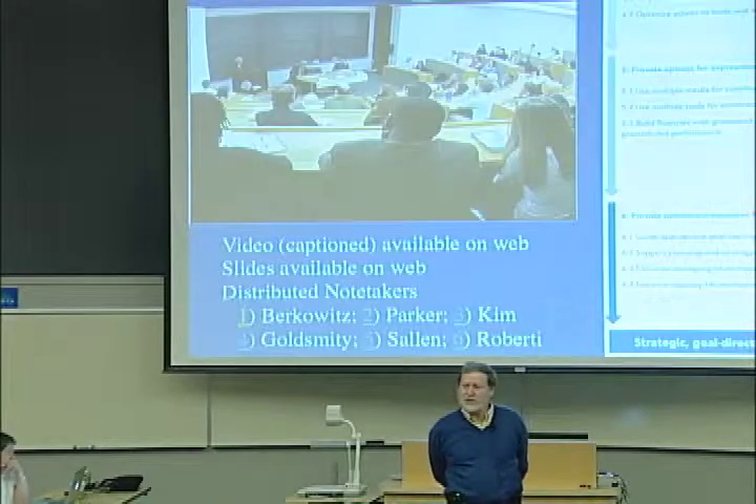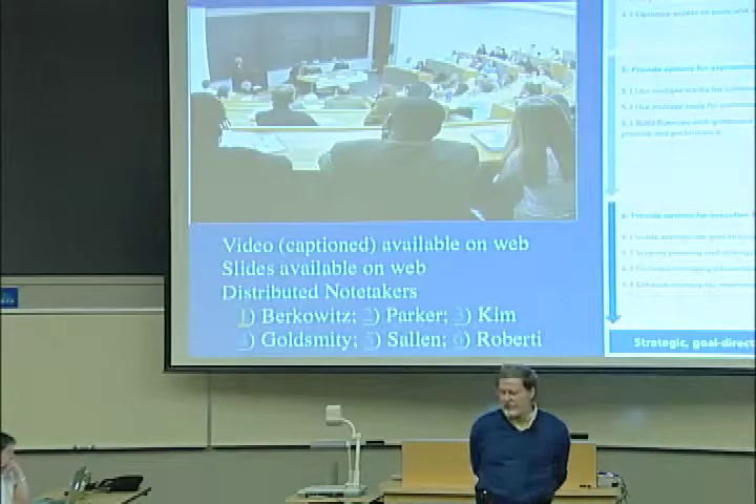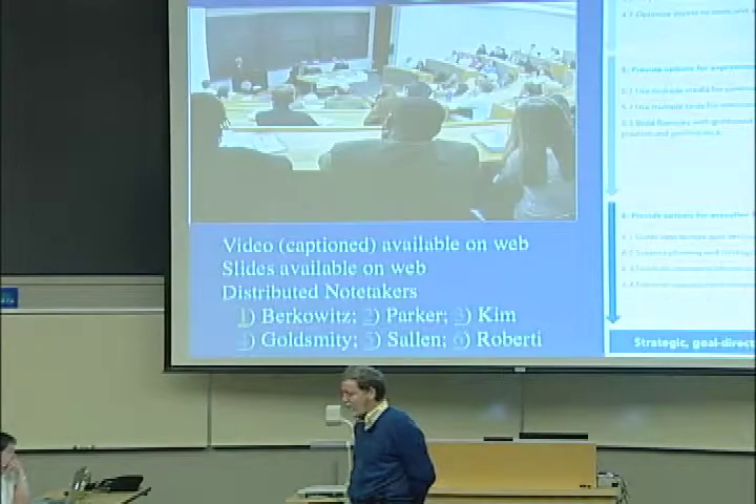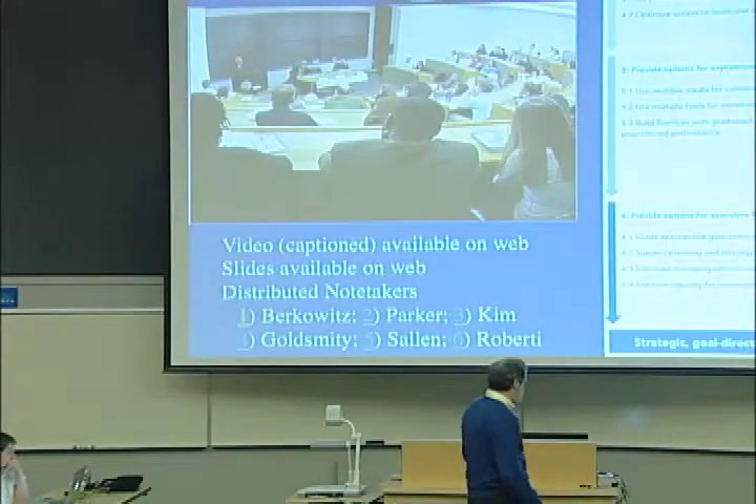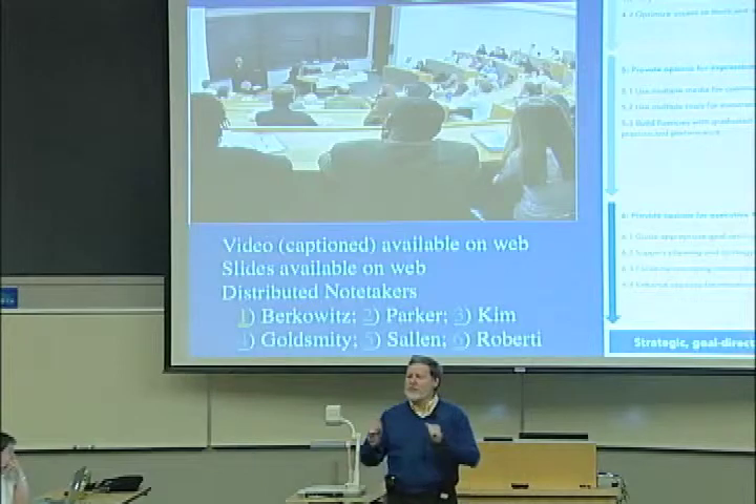I'm going to slip in some things from the course that I teach because we didn't get to everything yesterday and some people wanted me to finish. So let me just do one part of it.